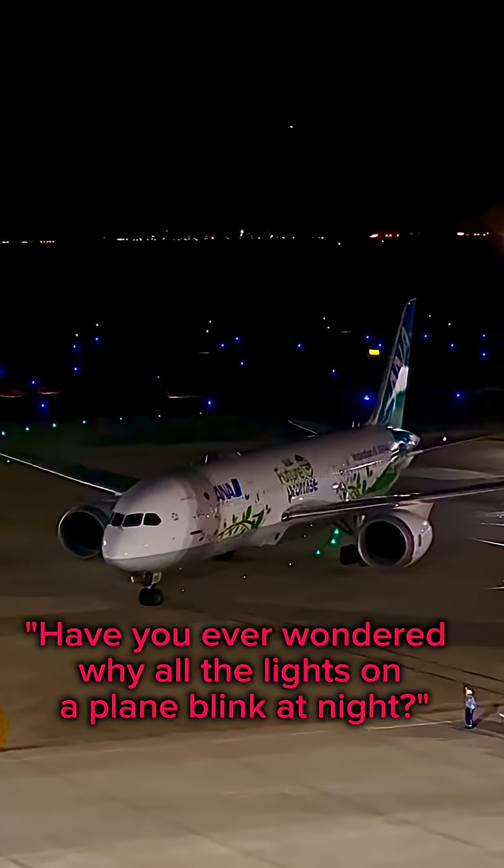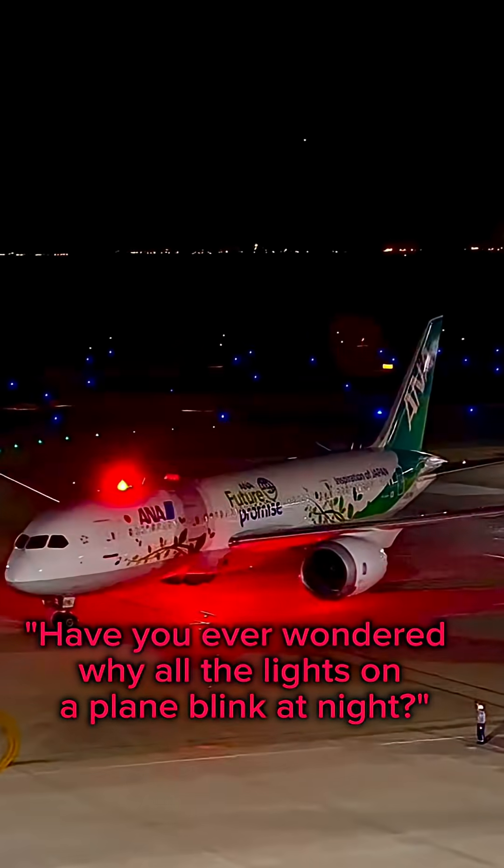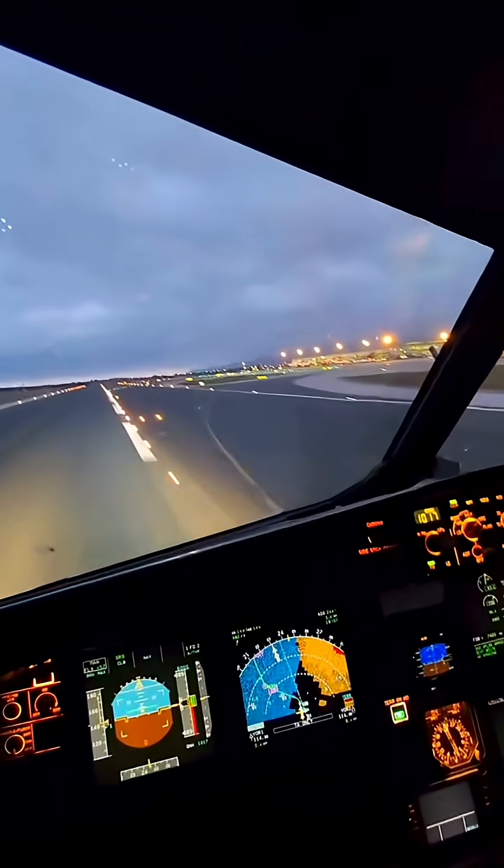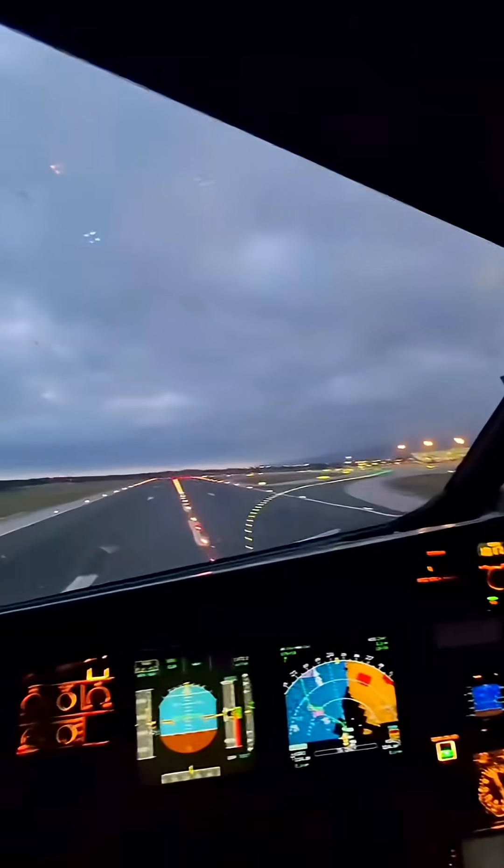Have you ever wondered why all the lights on a plane blink at night? They're not just for show — they're actually a crucial part of the aircraft's signaling system.